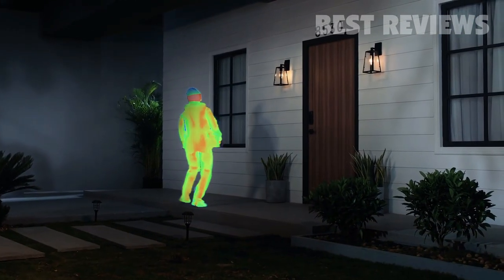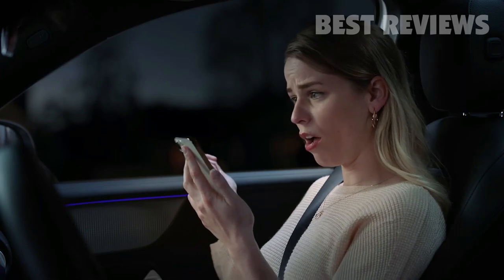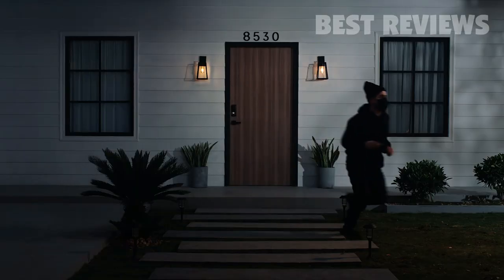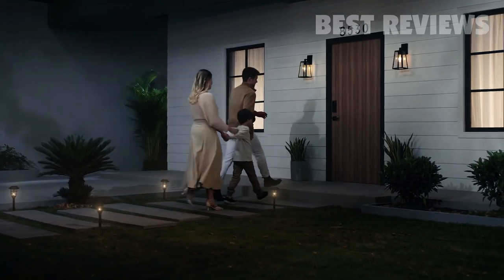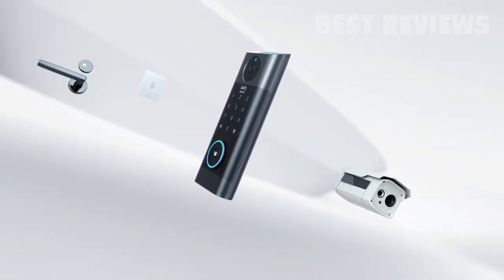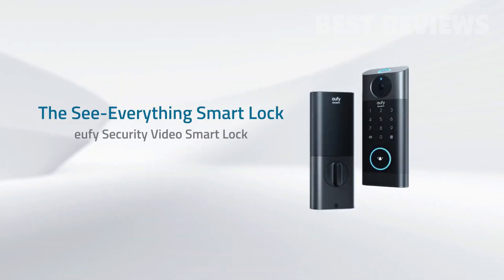Video Smart Lock also deters intruders — you'll know when something suspicious is happening at your door. Video Smart Lock protects your home and your family. Experience the ultimate convenience at your front door with advanced 3-in-1 integration. That's Eufy Security Video Smart Lock.